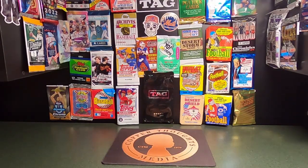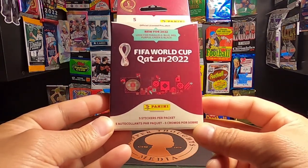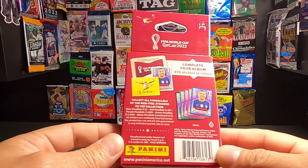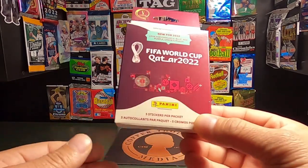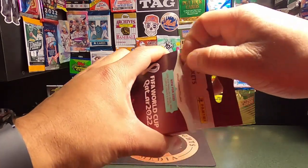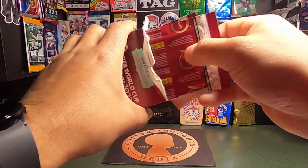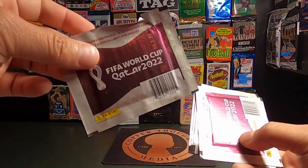Welcome to Copper Thoughts Media. Here we are with another break for Copper Thoughts cards, and today we are opening up the Panini FIFA World Cup Qatar 2022 five pack of stickers that I picked up at my local Family Dollar. I've been pretty much terrorizing my local Family Dollar, and once I realized that they had cards, I asked if they had any more football cards. They said they didn't but they did have these sticker packs, so I said let's give it a shot. These are individually packed — oh, this one looks like it's torn already so I guess we'll open this one first.